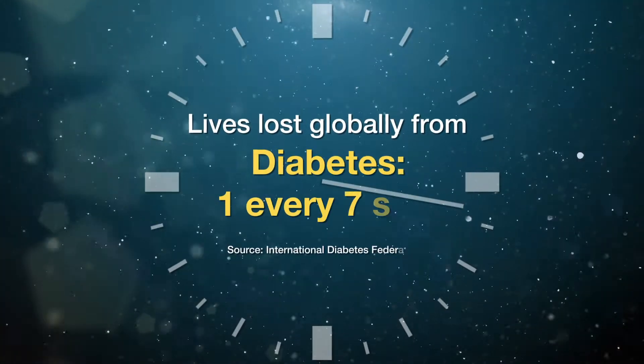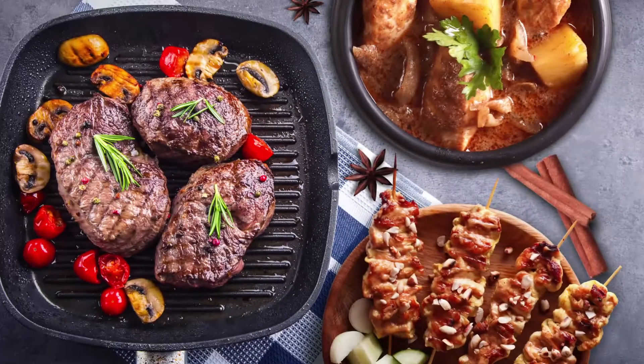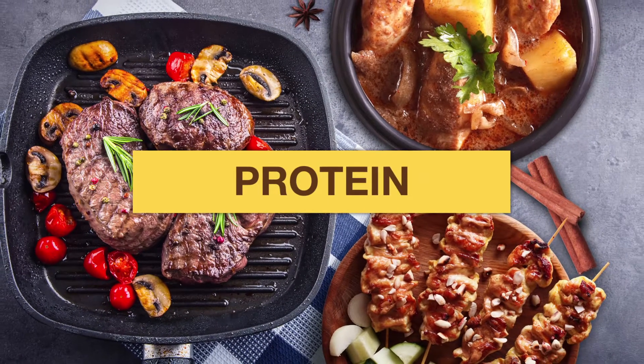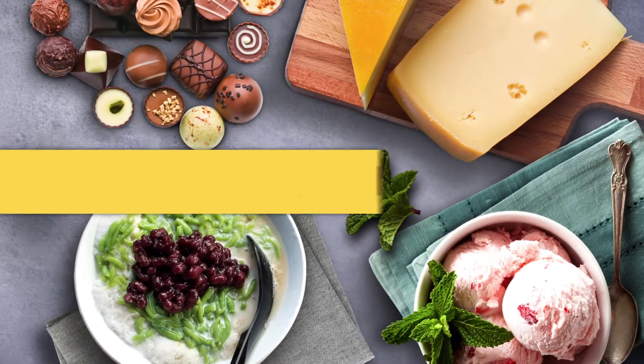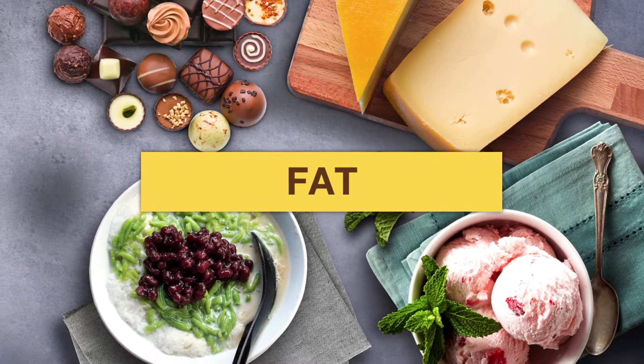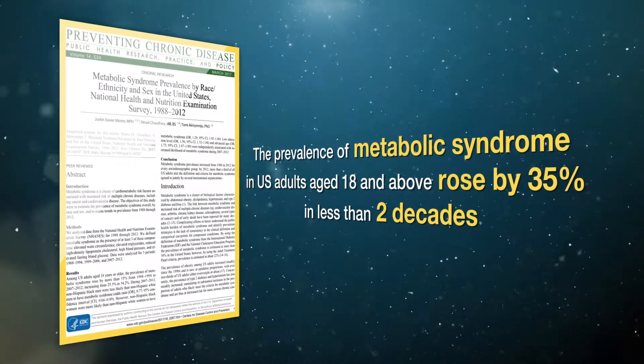If there is poor metabolism of carbohydrates, it will cause blood sugar levels to rise and accumulate in the blood, causing diabetes. If there is poor metabolism of protein, it will cause a blockage within the blood vessels. If there is poor metabolism of fat, it will cause triglycerides to accumulate in blood vessels. Abnormal metabolism leads to metabolic syndromes.